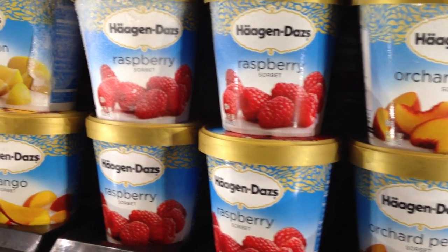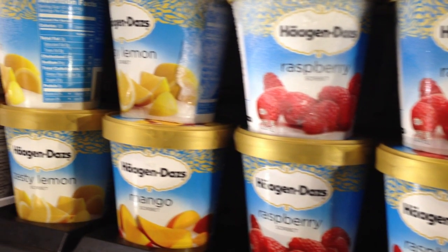Sherbet is basically ice cream made from nonfat milk, and it's almost never vegan, so you can pretty much avoid all sherbets in the grocery store. Sorbet, on the other hand, is almost always vegan — sorbet has a base of fruit juice.